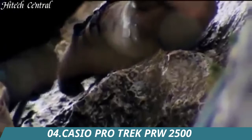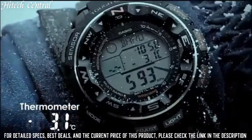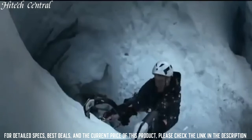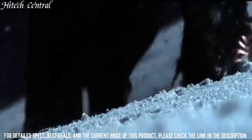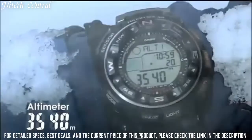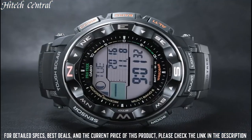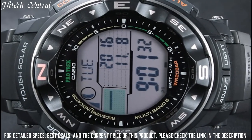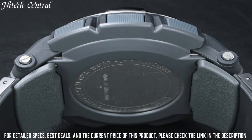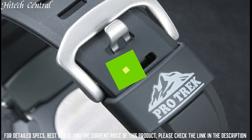Number 4: Casio ProTrek PRW2500. Dial type: digital, full auto calendar, quartz movement, scratch-resistant mineral crystal, case size 56.3 by 50.6mm, case thickness 15mm, round case shape, tang clasp, water-resistant at 200 meters (660 feet). Functions: hour, minute, second, full calendar, tide graph, moon data, digital compass, altimeter, barometer, thermometer, EL backlight with afterglow, 5 daily alarms, world time, hourly time signal, 12/24 hour format, countdown timer. Solar powered, shock resistant.